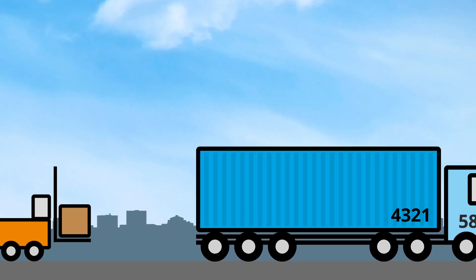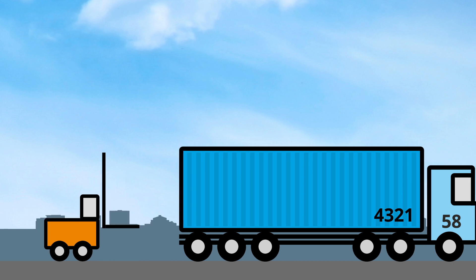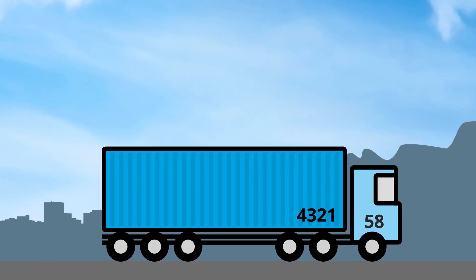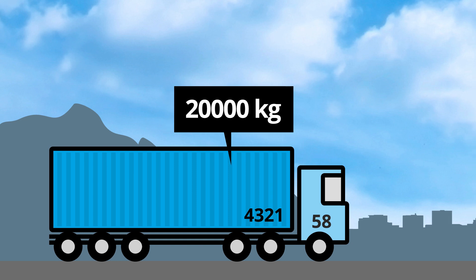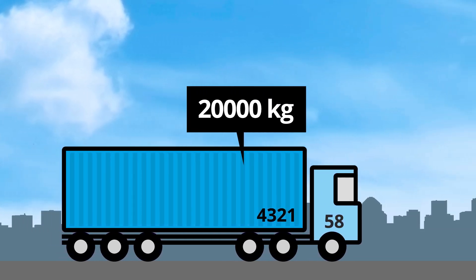Once arrived at the loading address, the container is loaded with the goods for Europe. If desired, it is possible to scan the transport documents and link them to the container via the cloud. Again, the DTEK system weighs the now loaded container. The gross weight is sent to the cloud together with the GPS location.